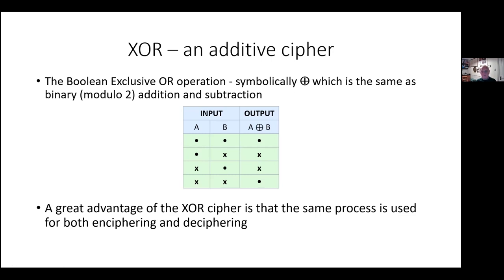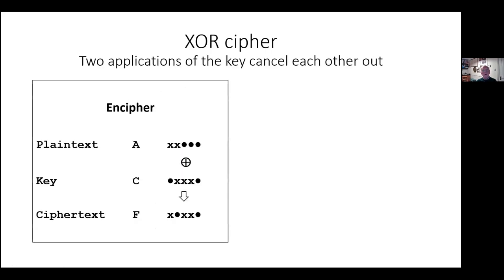The great advantage of the XOR cipher is that the same process is used for both enciphering and deciphering. So the enciphering machine and the deciphering machine are the same machine set up the same way, which is obviously extremely convenient.